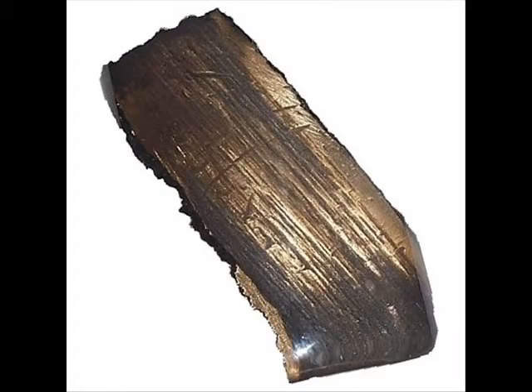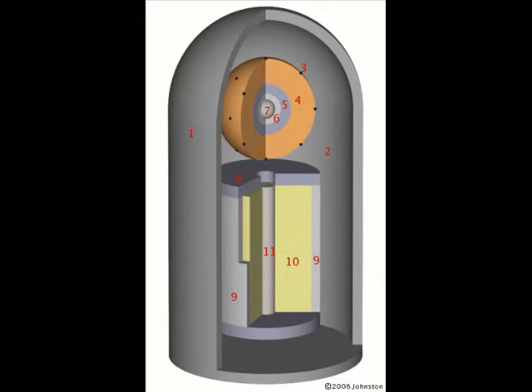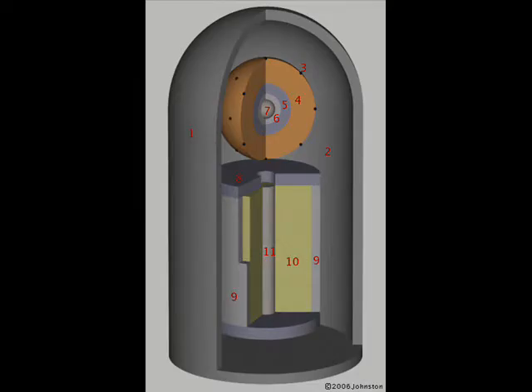Normally, U-238 or depleted uranium will not undergo nuclear fission, as slow-moving neutrons are not sufficient to cause this abundant isotope of uranium to split. However, fast-moving neutrons will, and so a layer of depleted uranium is kept around the fusion fuel to undergo fast fission when the fusion isotopes fuse. This metallic layer surrounding the fusion fuel is called a tamper. While a tamper is normally made out of depleted uranium to maximize total yield, it can be made out of other materials, which will be described later.